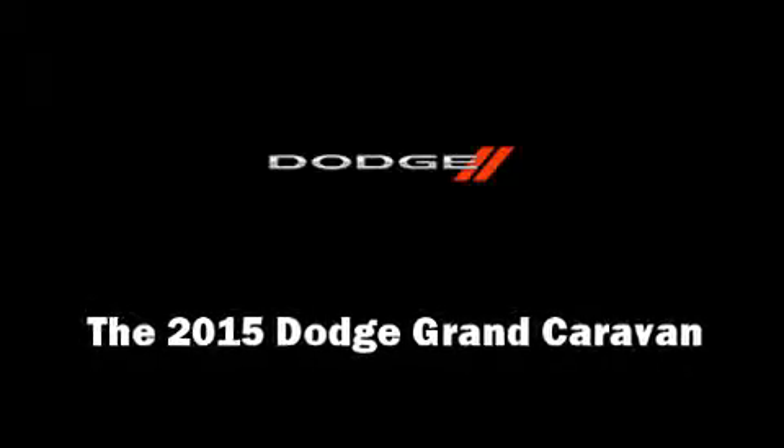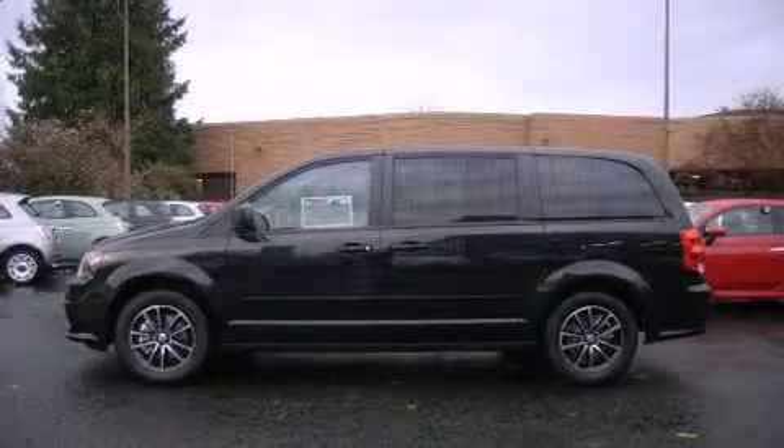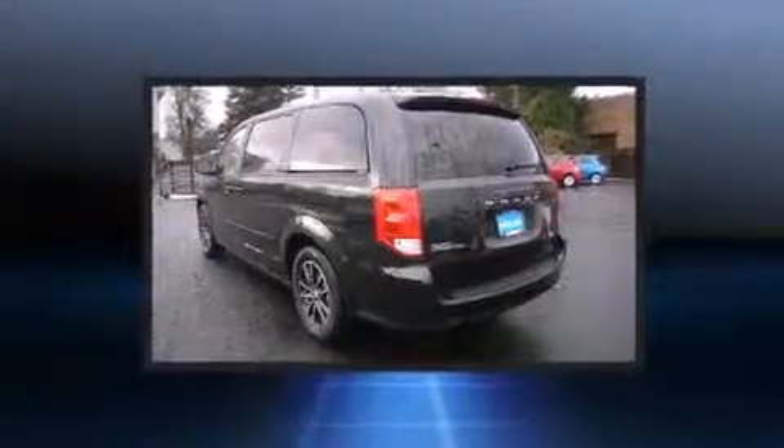Step into the 2015 Dodge Grand Caravan. This seven-passenger van stands out among competitors in its class.